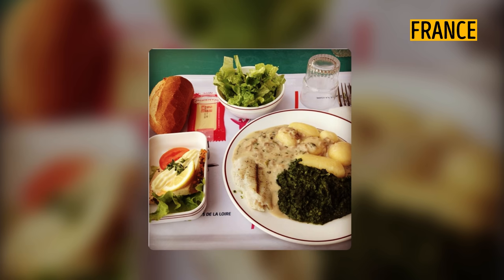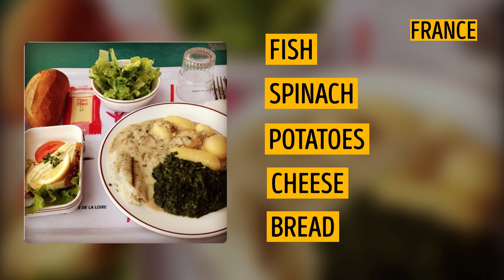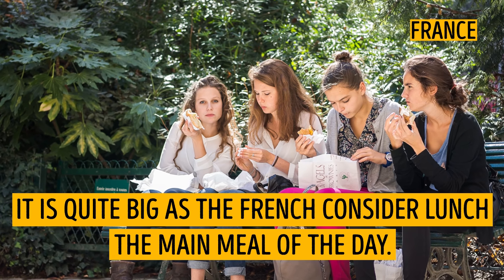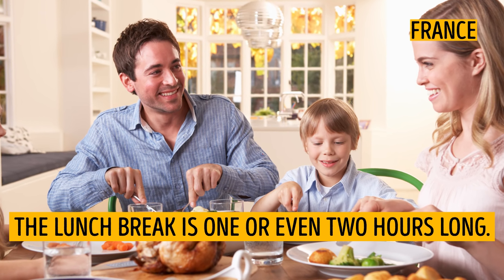France. A typical lunch served in the west of France looks very healthy. It is fish, spinach, potatoes, cheese, and bread. It is quite big, as the French consider lunch the main meal of the day. The lunch break is one or even two hours long. Students are also allowed to go home to eat during this break.